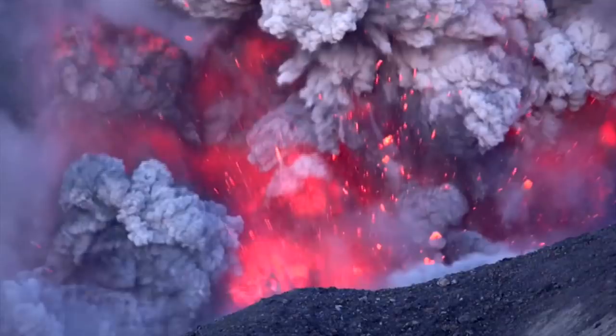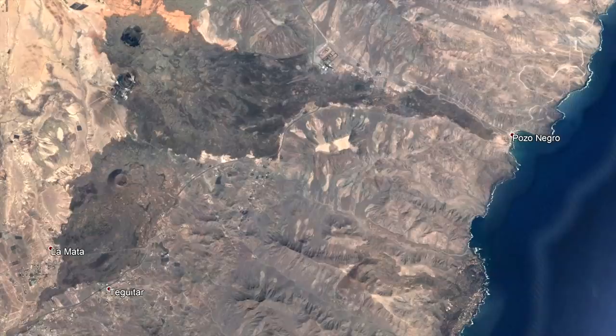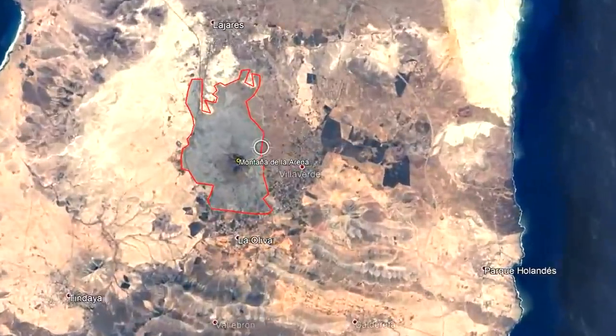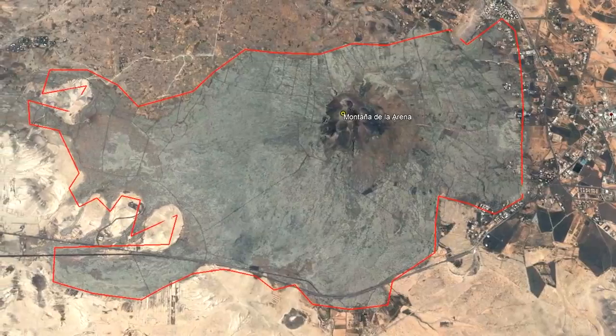Once the sea level receded, more eruptions occurred, expanding the northwest section of the island. Over the last 1 million years, cinder cone forming eruptions have become the norm, and have only occurred on the northern half of Fuerteventura. These eruptions covered large areas with black basaltic lava, and appear to have occurred about once every 20,000 years. As an example, the vent known as Montana de la Arena covered an area of 10 square kilometers with lava, and appears to be 200,000 years old.